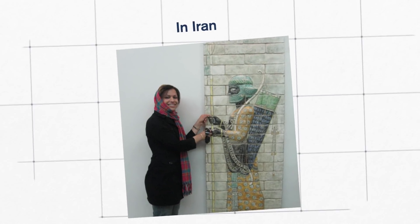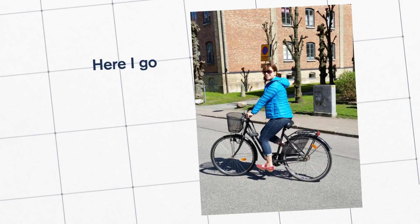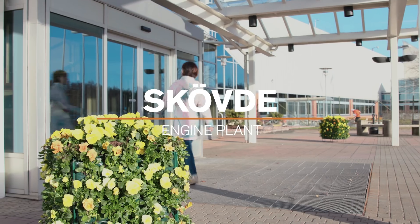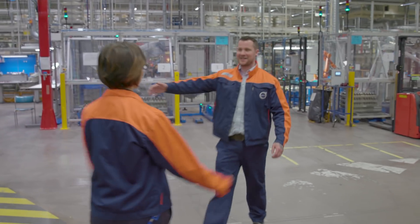Neda moved to Sweden from Iran almost 10 years ago. She enjoys camping with her husband and riding her bike in her spare time. This is the first time I'm in the engine factory, and I expect to learn more about the practical things and how we build the engines.